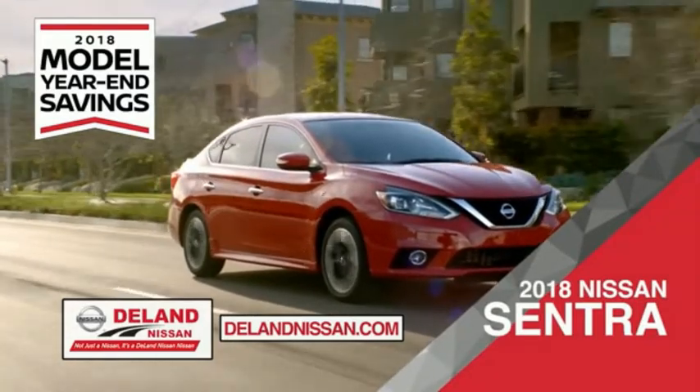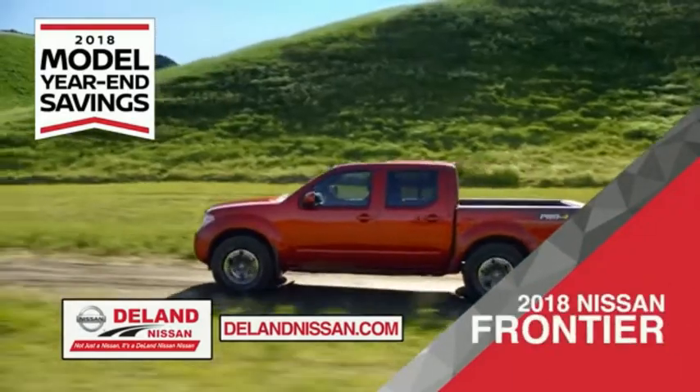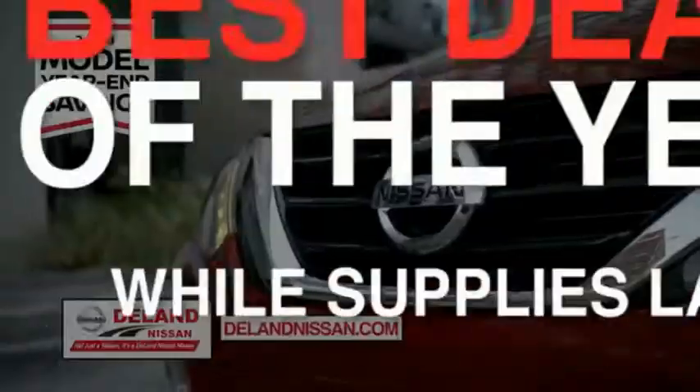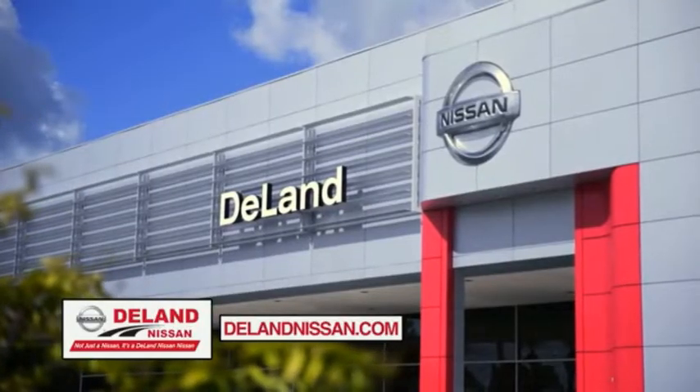Save on the 2018 Nissan Sentra, impressively styled and crafted just for you. Or the family-friendly SUV crossover, the 2018 Nissan Rogue or Rogue Sport. Or work smart and play hard in the 2018 Nissan Frontier Truck. Save big on all 2018 models before the end of the year, but only while supplies last. It's not just a Nissan — it's a Deland Nissan.